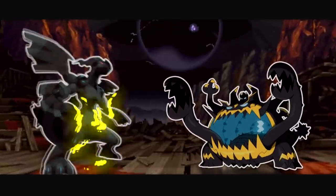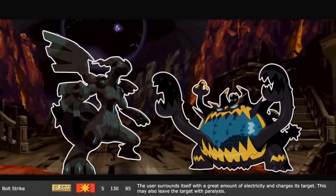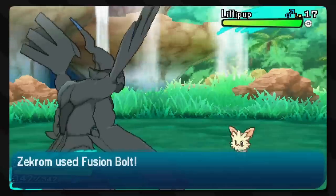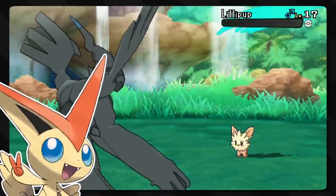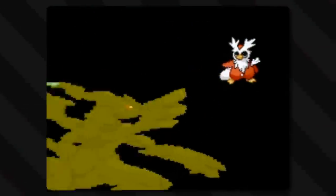Another move, Bolt Strike, also has the user surround itself with a great amount of electricity and charge at the target. This may also leave the target with paralysis. Very similar to all the other moves - the only difference being self damage isn't present this time. This is the signature move of Zekrom, and it makes sense that this legendary wouldn't be damaged by its own immense power - the master of electricity. This move even has the highest base damage of all electric attacks.